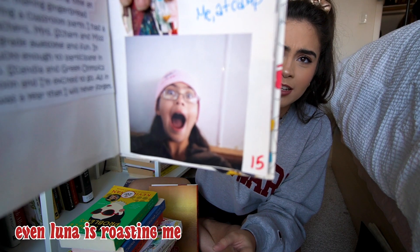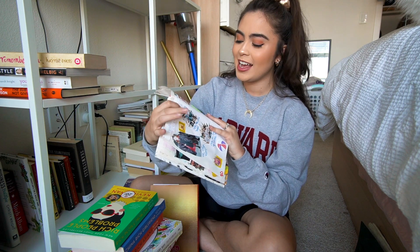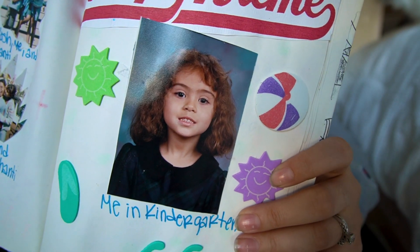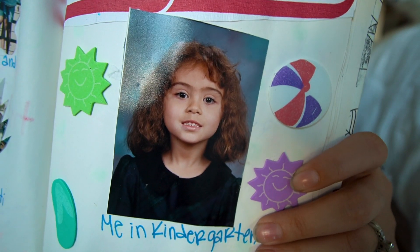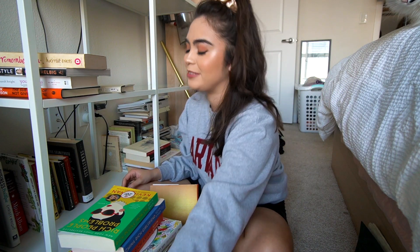This was me at sixth grade camp. I just found the best picture I have to show you. Here was me in kindergarten — I did not know how to smile, and the photographer tried helping me smile. Here's little kindergarten me. Look how fluffy my hair was. So this is going to go in storage — that is a fun one.